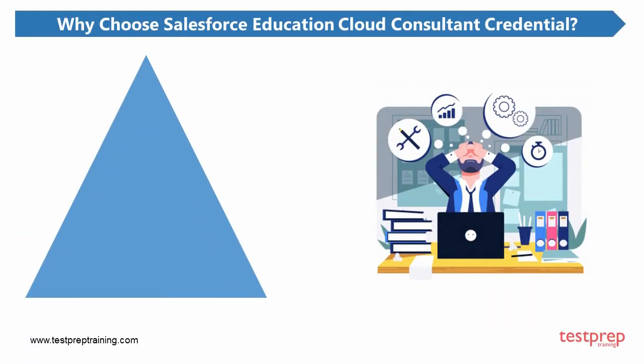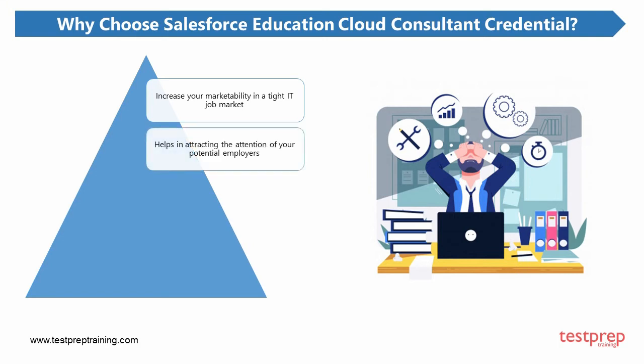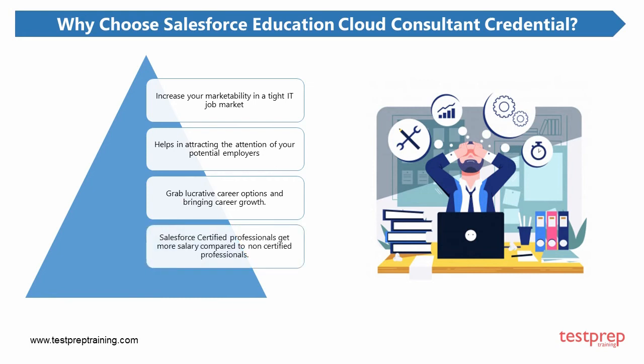Why choose the Salesforce Education Cloud Consultant credential? Here are some of the major benefits that a certification from Salesforce will guarantee you. First, Salesforce certifications help you increase your marketability in a tight IT job market, as they enable you to become a subject matter expert. Second, Salesforce certifications help in attracting the attention of potential employers to your resume by making your academic records shine. Third, this certification helps you grab lucrative career options, therefore bringing career growth. Fourth, many Salesforce salary surveys show that Salesforce certified professionals get more salary compared to non-certified professionals.